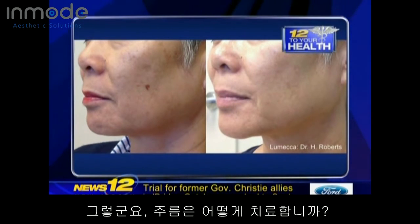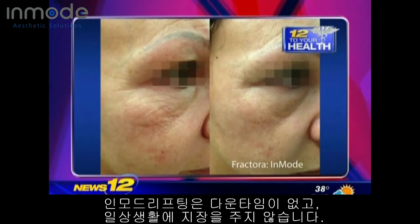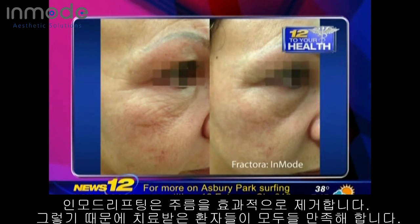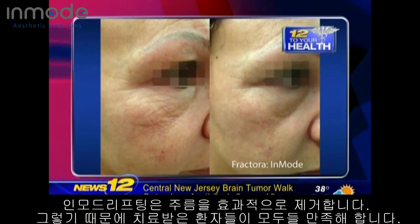And the last one for wrinkles is something called Fractura. It's a minimum downtime fractional resurfacing. It's just amazing — very quick recovery. It really makes the wrinkles heal from the inside out and produces a lot of collagen. People look wonderful.